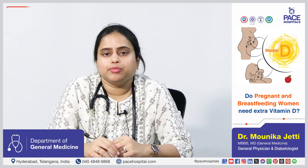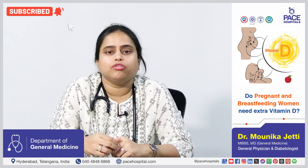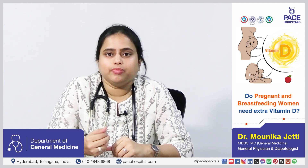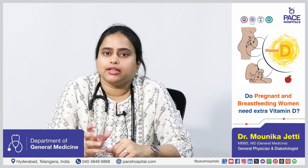Vitamin D is required in higher amounts in gestational and lactating women as it helps in the improvement of bone health, immunity and also the muscle development of both the baby and the mother. The daily requirement for gestational and lactating women should be around 600 international units.